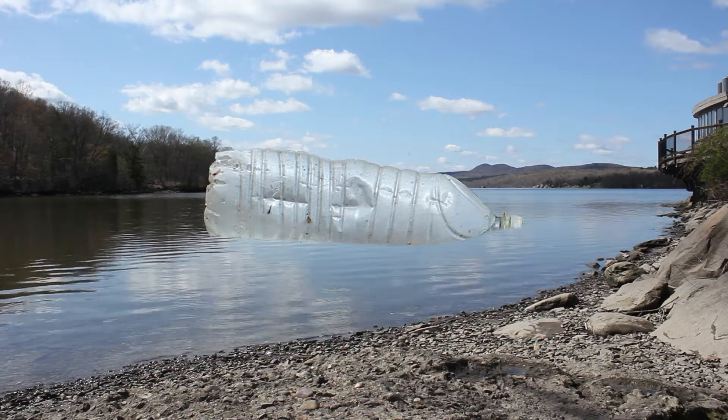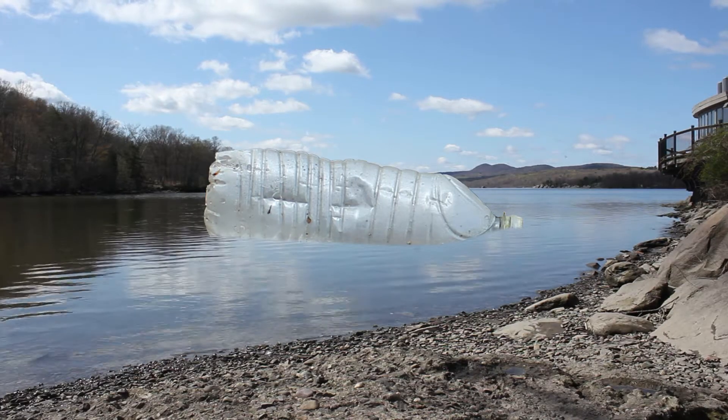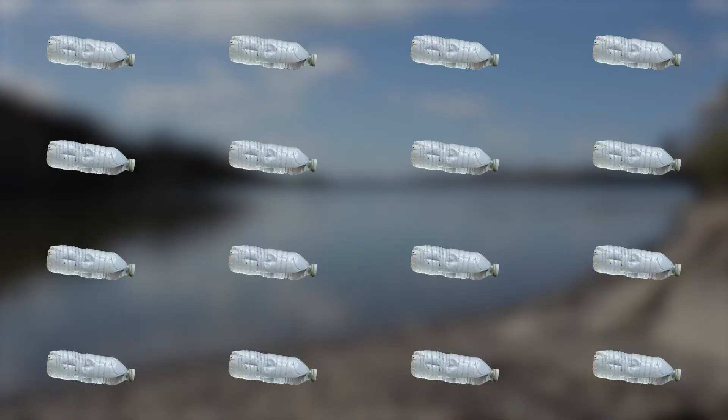Once the marine debris — the plastics of larger sizes — get into the river, they break down into smaller and smaller pieces. It's not that they break down and go away, but they get broken up, either ripped or torn or degraded from a number of different sources. One could be from wave action, one could be from ice or wind, and another way is UV light or sunlight that degrades the plastic itself.